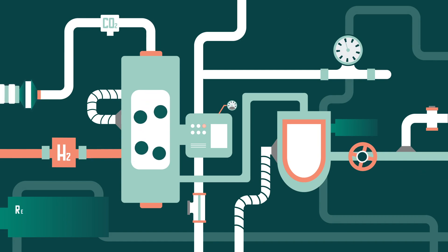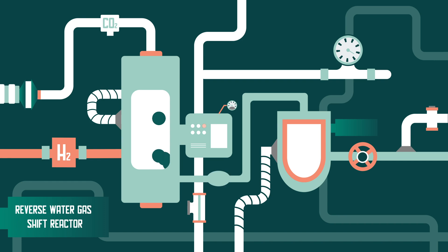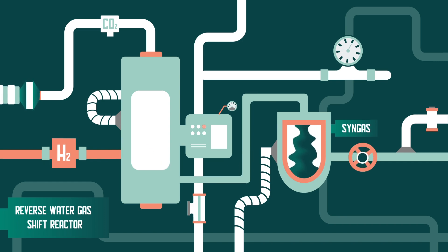In the first step of the process, carbon dioxide and hydrogen react together in the reverse water gas shift catalytic reactor that produces the syngas — a mixture of carbon monoxide, hydrogen, water and carbon dioxide.